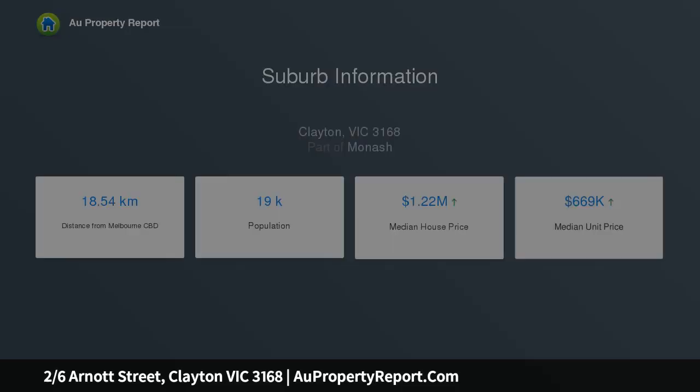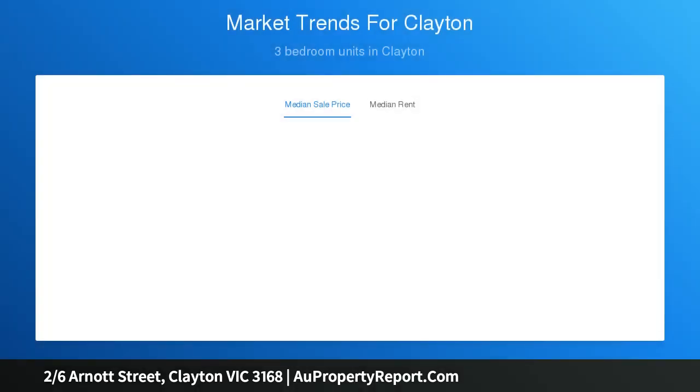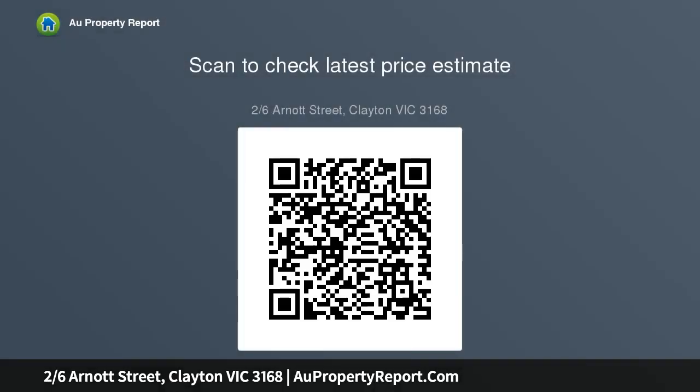Public transport and shops very close by, great security with access to common areas via security door, basement car parking with a remote control gate for access to the parking bays.